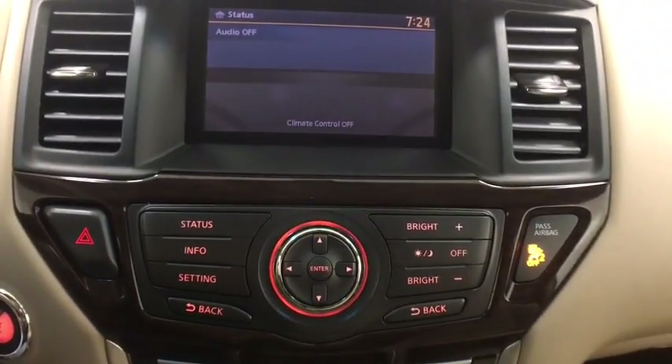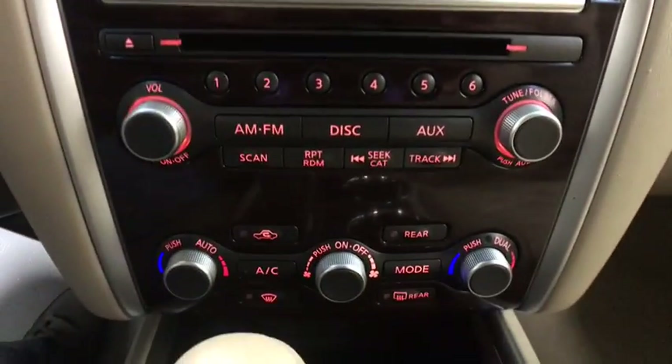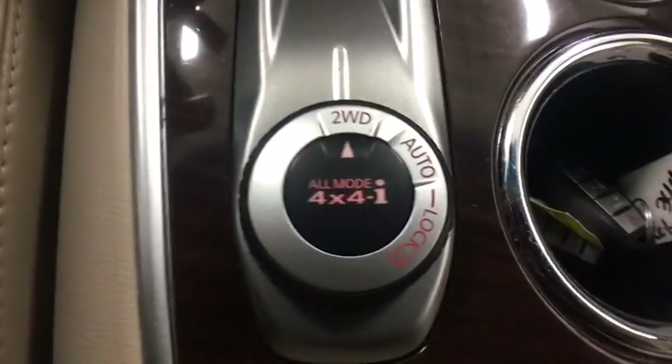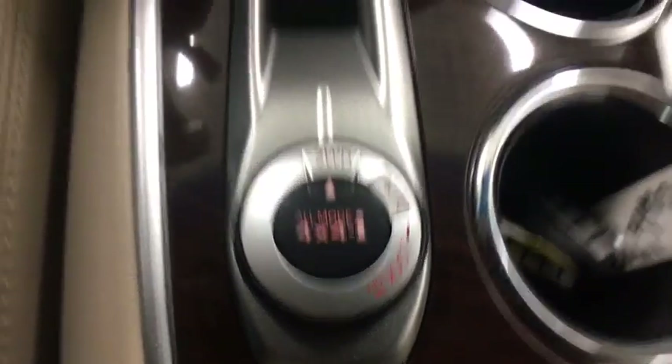Bluetooth, power steering, adjustable steering wheel, four-wheel disc brakes, aluminum wheels, cruise control, keyless start, four-wheel drive, auto dimming rear view mirror.